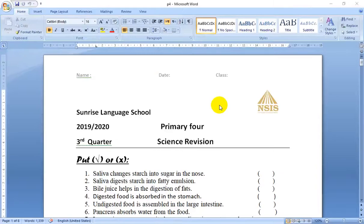Hello Primary 4, we are going to answer the science revision sheet together. Let's get started.